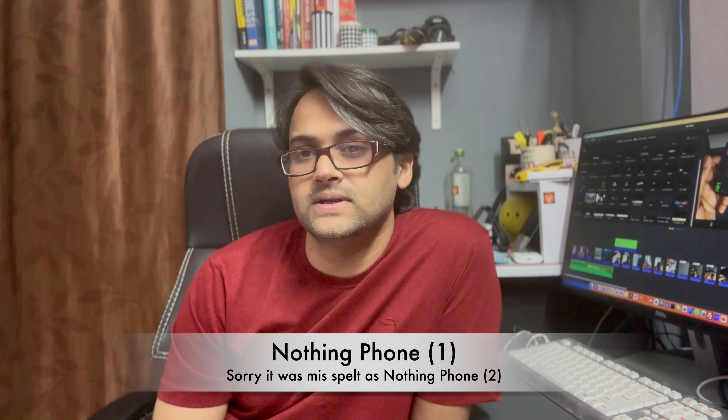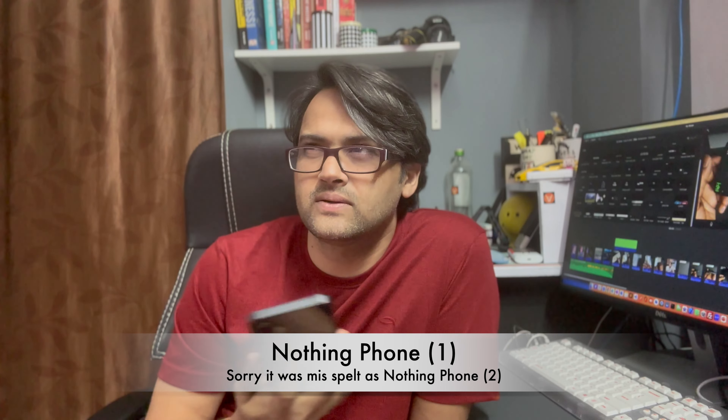Pre-booking for Nothing Phone 2 has already started on Flipkart — you can book it right now. Coming to the price point, Nothing Phone 1 was released below 30,000 rupees. Nothing Phone 2 is expected to be a bit more premium, around 42,000 to 43,000 rupees in India.